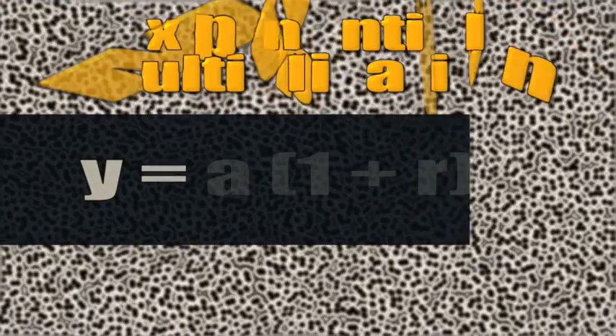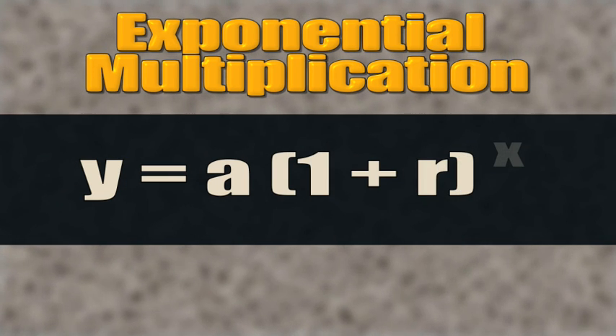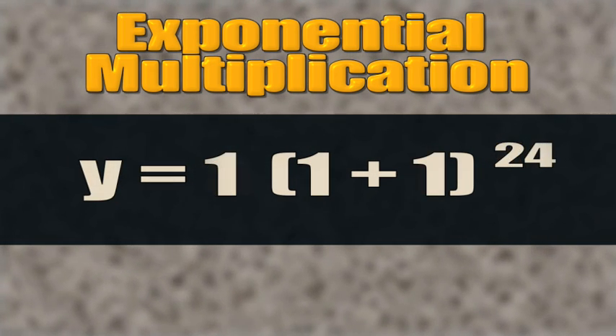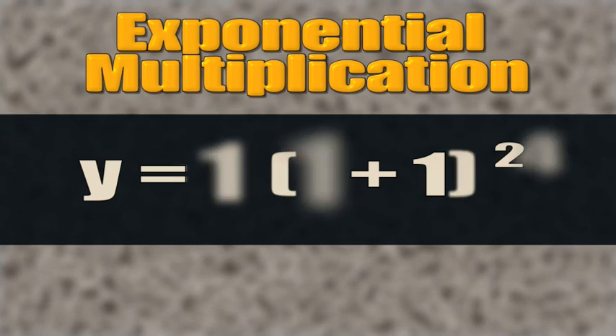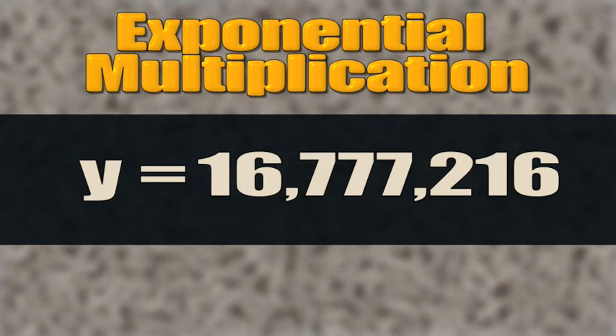This is an issue because bacteria multiply exponentially. One germ turns into two, two into four, four into eight, and so on. And this can happen pretty quickly. In the right environment, bacteria multiply once every 20 minutes. That means one turns into eight in an hour — more than 16 million in eight hours. Exponential multiplication can be calculated by multiplying the initial amount, a, by one plus the growth rate — in this case, one — to the power of x, which is the number of intervals. So in our example, one times (one plus one) to the 24th power, which is how many intervals the bacteria would double itself by over eight hours. So, two to the 24th power, or 16,777,216.